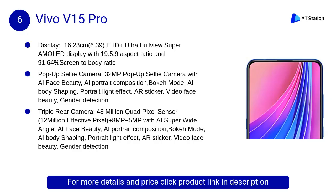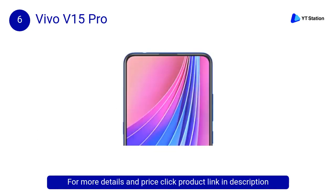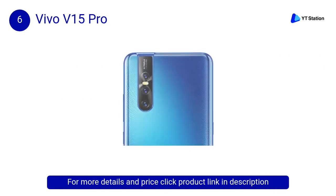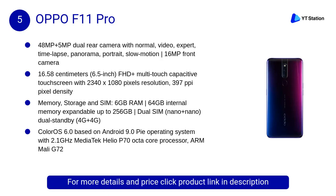In this video we will show the best pop-up camera phones under 30,000 available to buy. At number 6, the Vivo V15 Pro comes with a 48MP quad pixel sensor plus 8MP plus 5MP AI triple rear camera, world's first 32MP pop-up selfie camera, Qualcomm Snapdragon 675 AIE processor, 6GB RAM, and 128GB internal memory expandable up to 256GB.